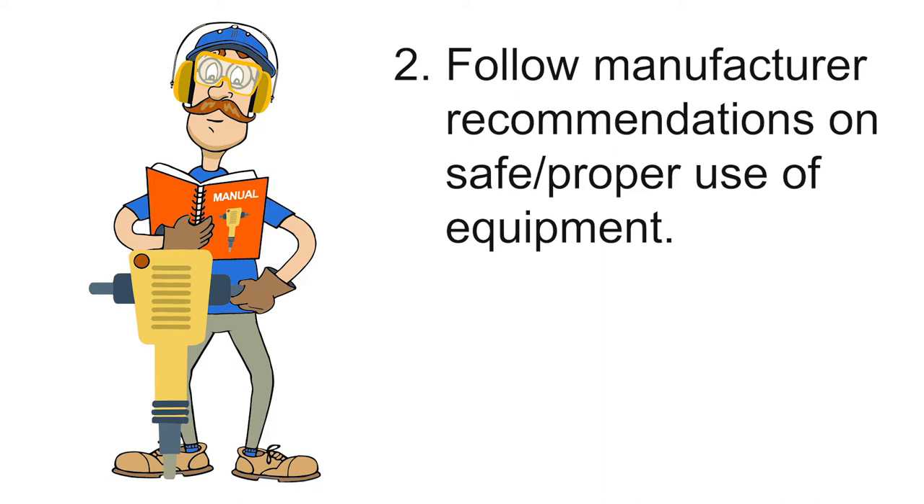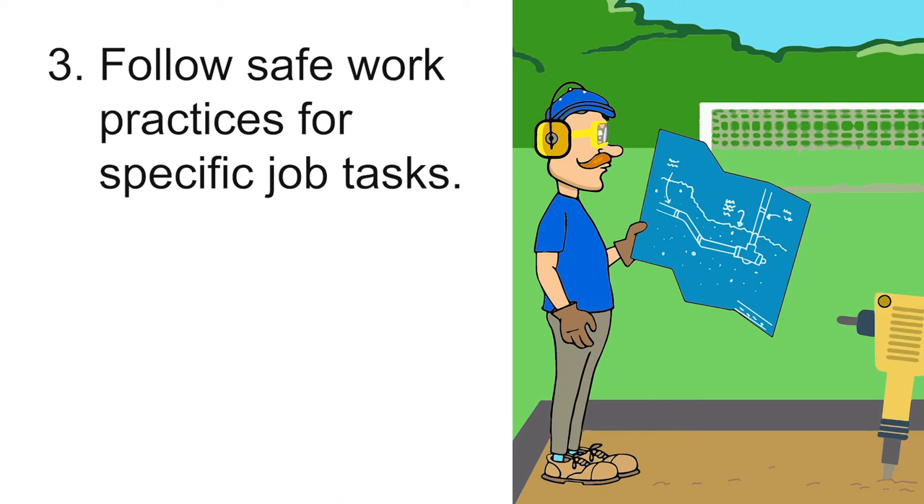Number two: follow manufacturer recommendations on safe, proper use of equipment. Ensure proper guards are in place and operational. Number three: follow safe work practices for specific job tasks. This includes setting up the job safely and inspecting the area for potential and hidden hazards.